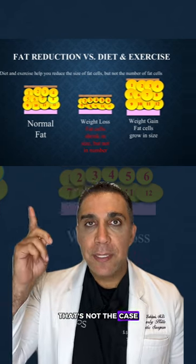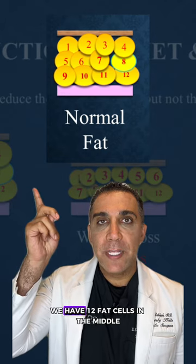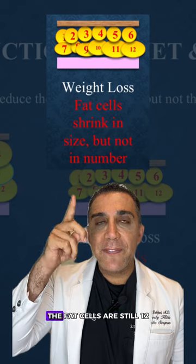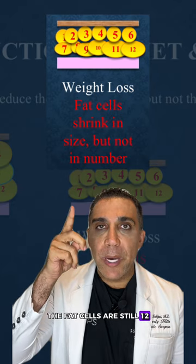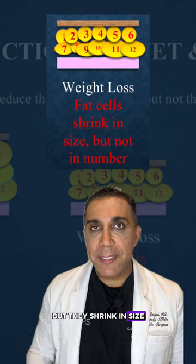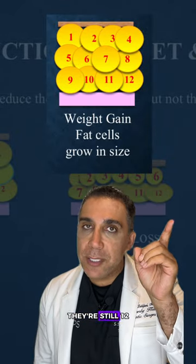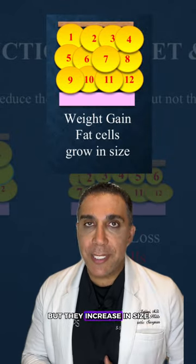That's not the case. Look at the first picture — we have 12 fat cells. In the middle, if you lose weight, the fat cells are still 12, but they shrink in size. But if you gain weight, they're still 12, but they increase in size.